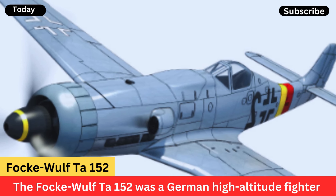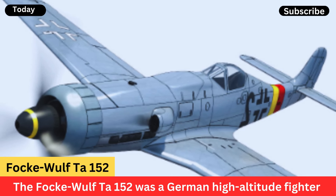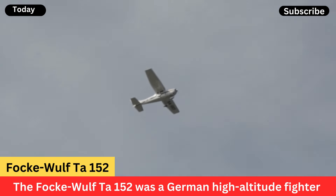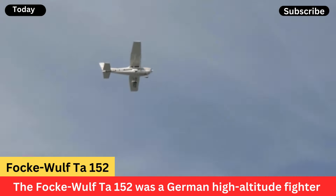The Focke-Wulf Ta-152 was a German high-altitude fighter-interceptor used during World War II. It was developed from the Focke-Wulf FW 190, one of Germany's most successful fighter aircraft of the war.